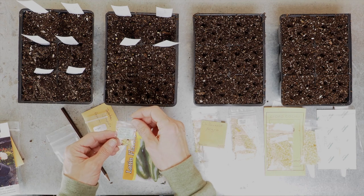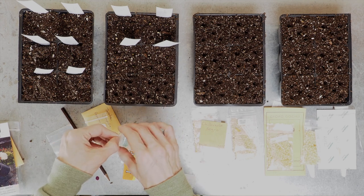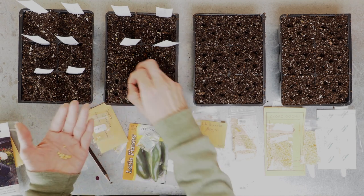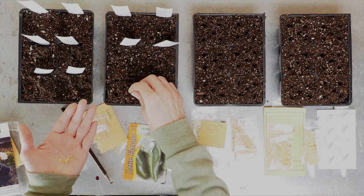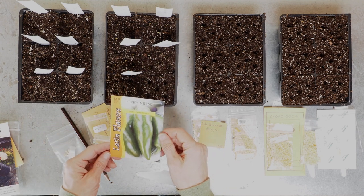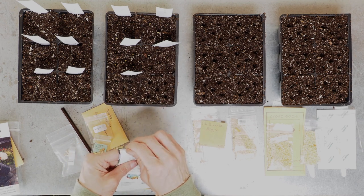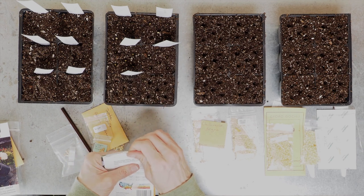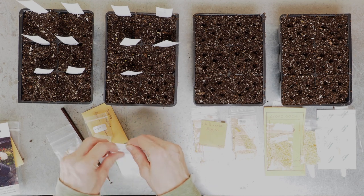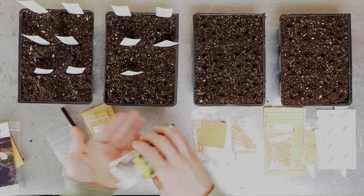This next variety is called Diaguito — it is a stuffing jalapeño, so that means it's probably a fairly large variety. I got this one from a seed swap back in 2021. And then our last jalapeño is from Fairy Morse — it's called Tam jalapeño and this is a fairly mild variety. None of these jalapeños I have grown before, so these are all going to be new varieties for me.